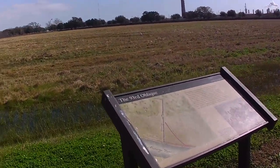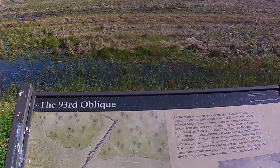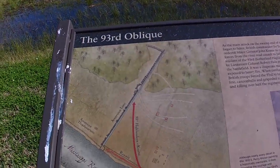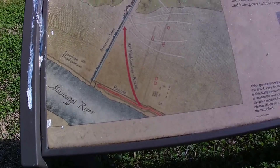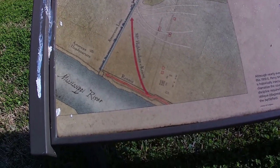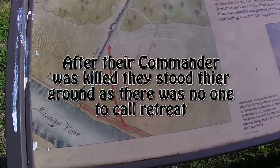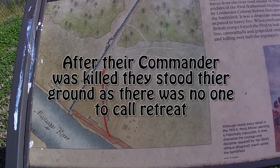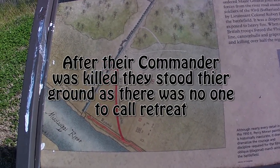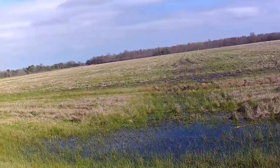This is the 93rd Oblique marker. We can see where the Highlanders — the 93rd Highlanders — were attacking the line. That would have been this area right through here.